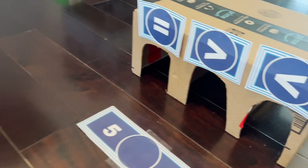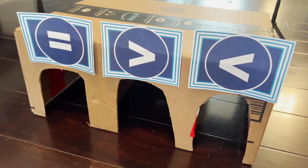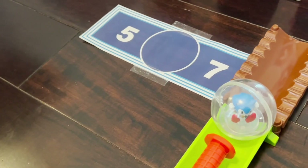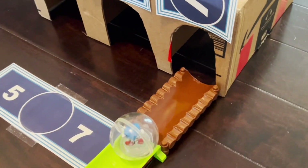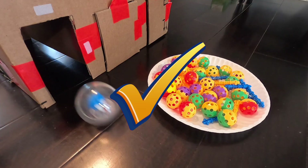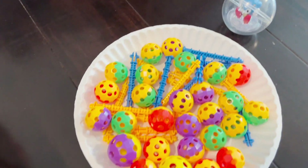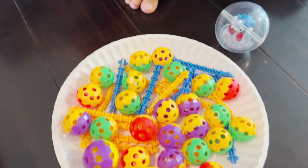We have our first question, which is number comparison — greater than, less than, or equal to. The first question is: 5 blank 7. Which sign or symbol do you need to put in the circle? Put Sonic to the tunnel opening and let's see if he makes it through.